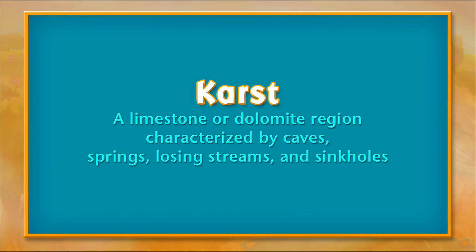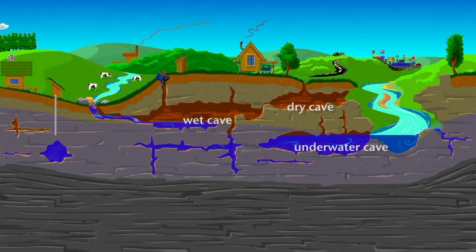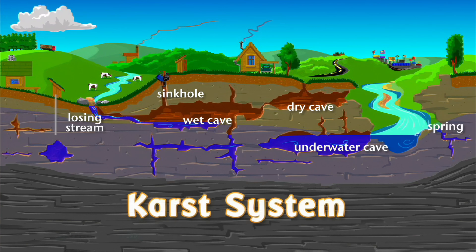Karst refers to a limestone or dolomite region characterized by caves, springs, losing streams, and sinkholes. Often these parts are interconnected, creating a classic karst system.